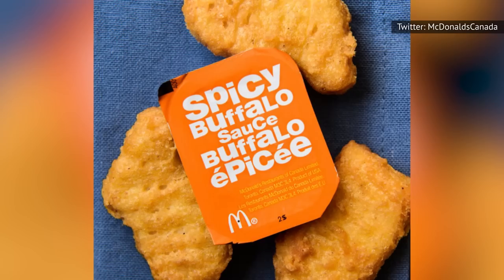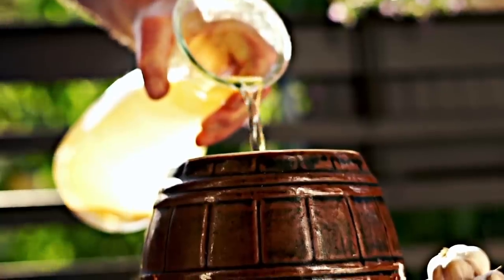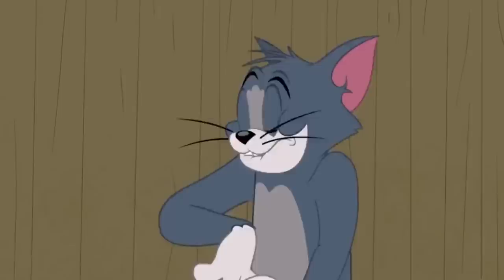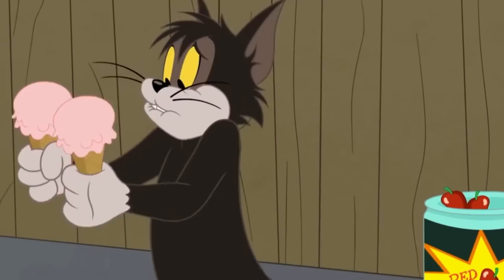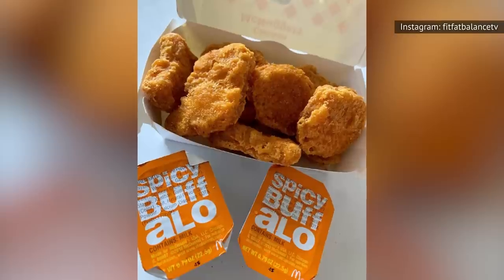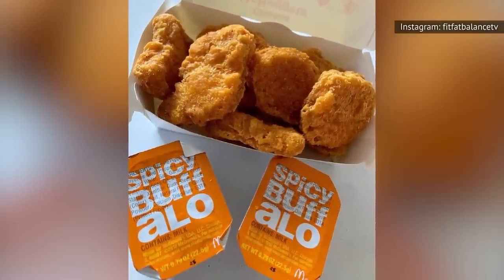The three ingredients in this sauce that join forces to hit your palate where it counts are cayenne pepper, vinegar, and butter flavoring. The cayenne pepper lends some heat that isn't too intense but still satisfies anyone who craves a bit of a burn, and the vinegar has a nice bite that helps offset the richness of the butter flavor. Treat your taste buds right the next time you're at the Golden Arches and snag some of the sauce.